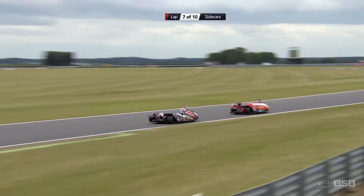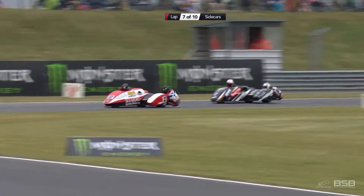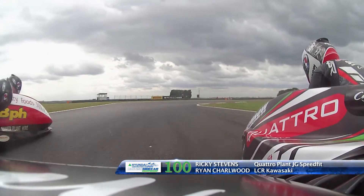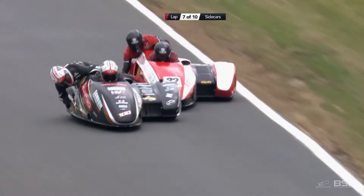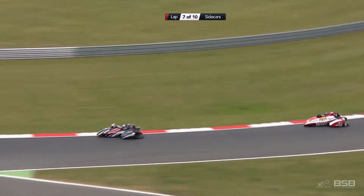Gary Horsepole and James Connell making that pilgrimage from Scotland every single round — lovely guy and a great passenger. But Ricky Stephens is right on the back like a hungry dog. And that hungry dog goes through on the inside, does it on corner speed — flicks the back round, throws it round and gets the power down. A good block pass — Gary Horsepole had nowhere to go.